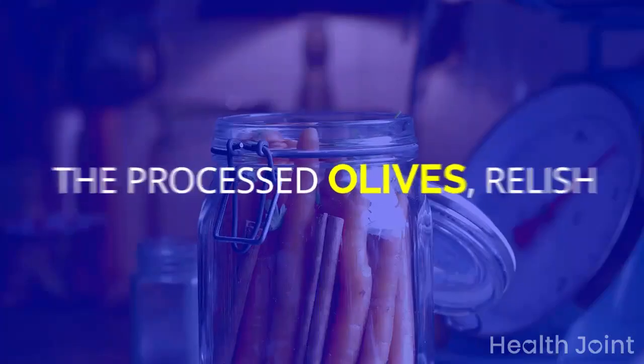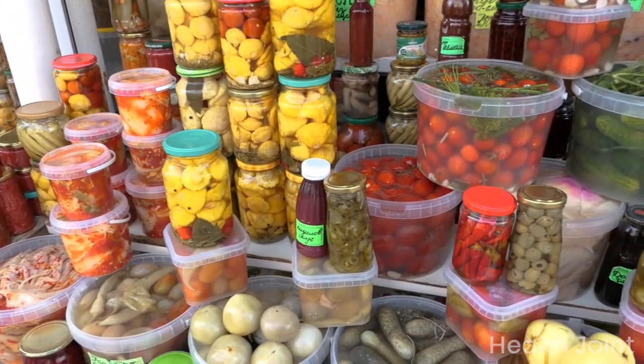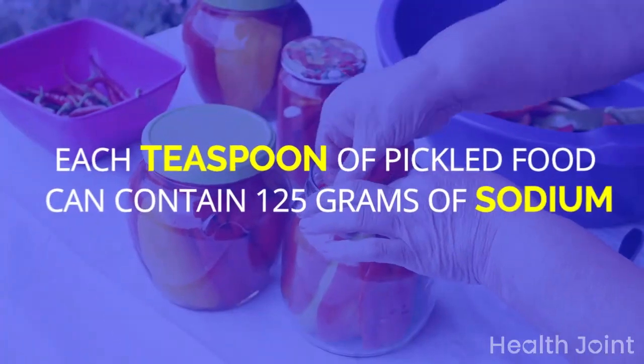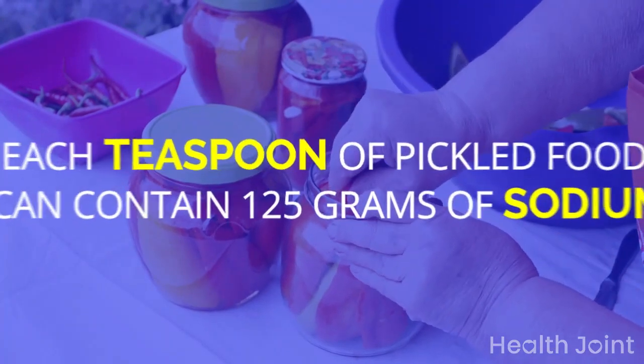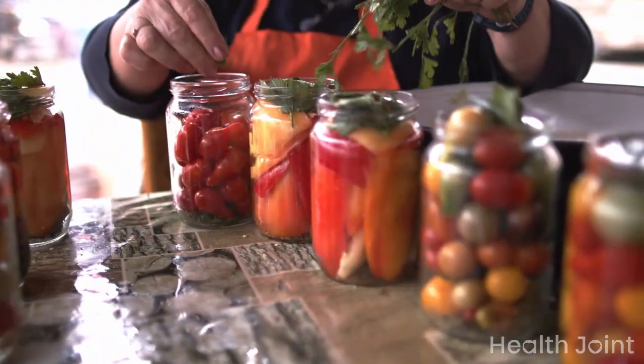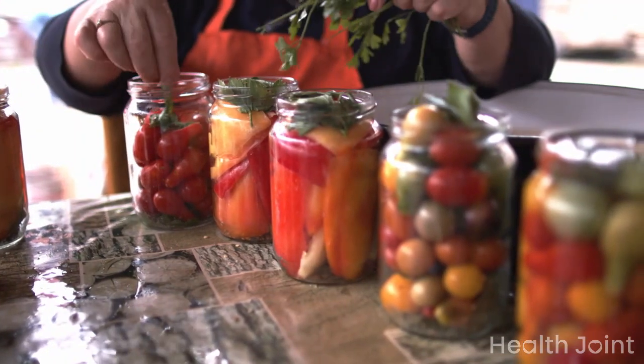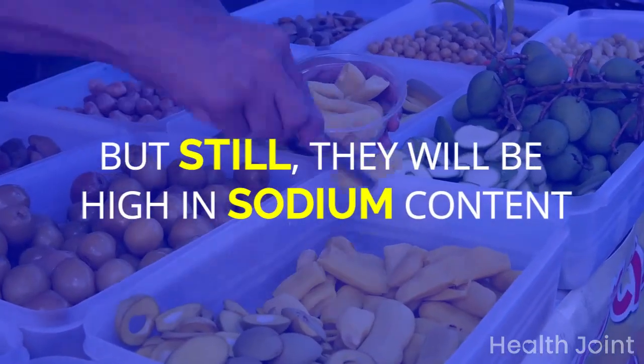Pickled foods such as processed olives and relish contain large amounts of sodium added during pickling. Each teaspoon of pickled food can contain 125 mg of sodium. People with kidney problems or high blood pressure should avoid eating pickled food. Various manufacturers are introducing low-sodium variants, but they will still be high in sodium content.